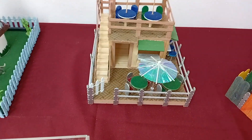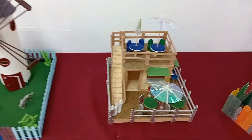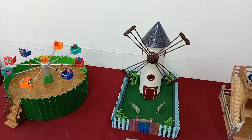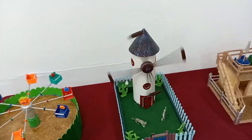Esto parece un bar con terraza, un chiringuito. Encima tiene unas escaleritas, una planta superior. Otro molino, molino de viento, de los antiguos. Este tiene mecanismo y funciona. Qué chulo.